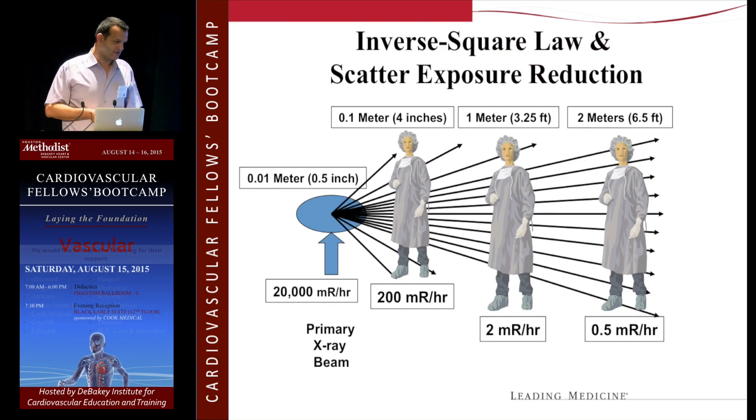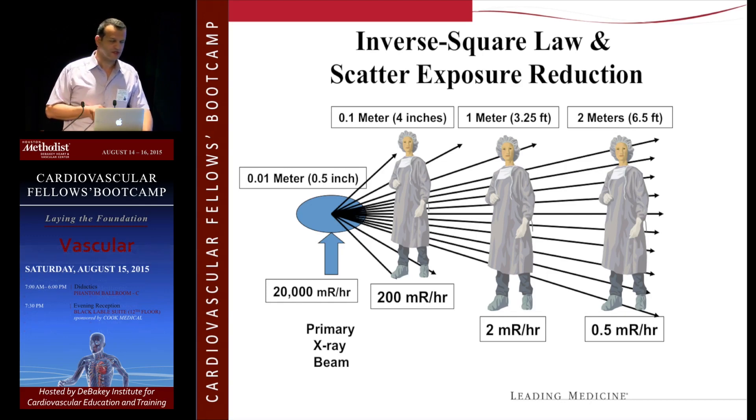This comes up on your exam — it's the inverse square law. If you double your distance from the source, you reduce your exposure four times. If you stand literally three feet away from the source, you can potentially not even need the apron, because by the time the scatter reaches you, it's already attenuated to essentially nothing.